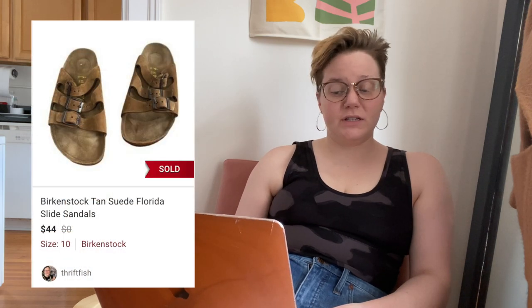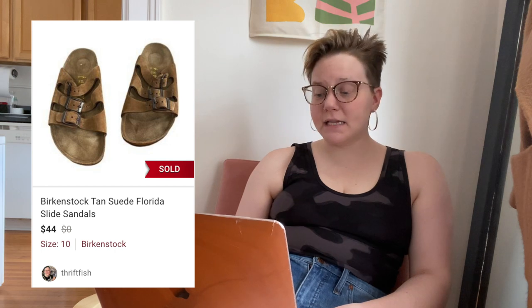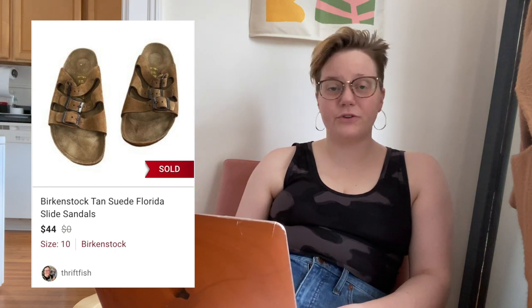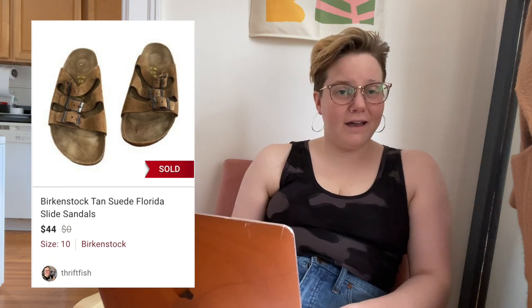Switching to items that sold after two days: a pair of Birkenstock tan suede Florida slide sandals sold for $44, leaving me with $32.74. I love a good solid Birkenstock flip, and I would definitely pick that one up again.